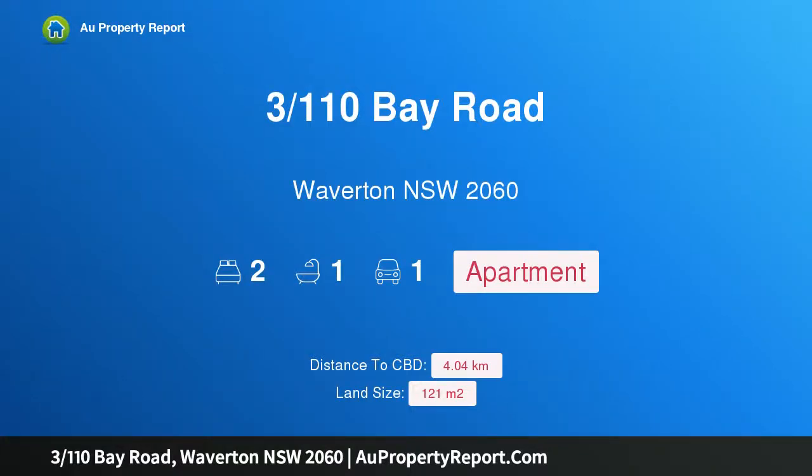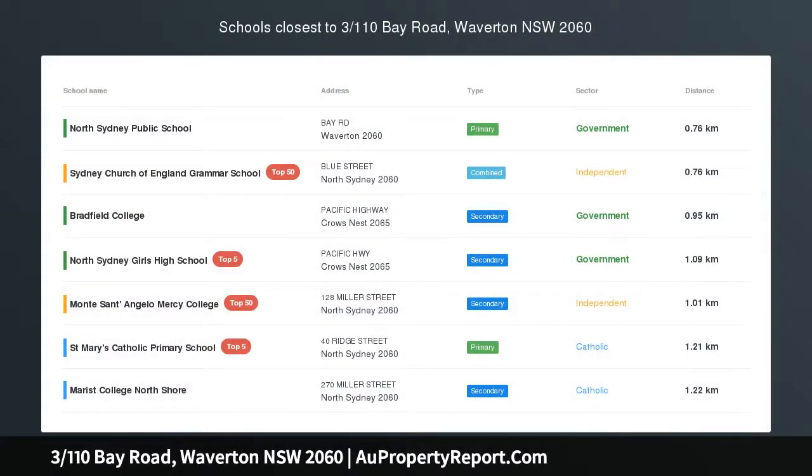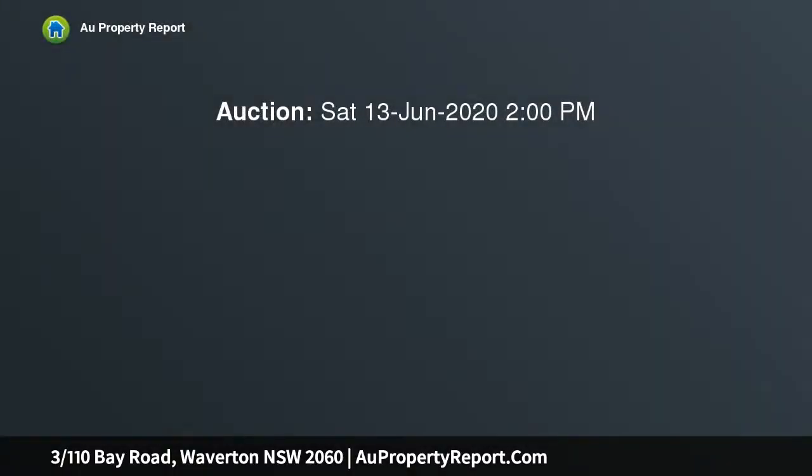Hi, I am glad to introduce Property 3, 110th Bay Road, Waverton, NSW 2016. Contemporary Apartment with Courtyard in Beautiful Harborside Village.